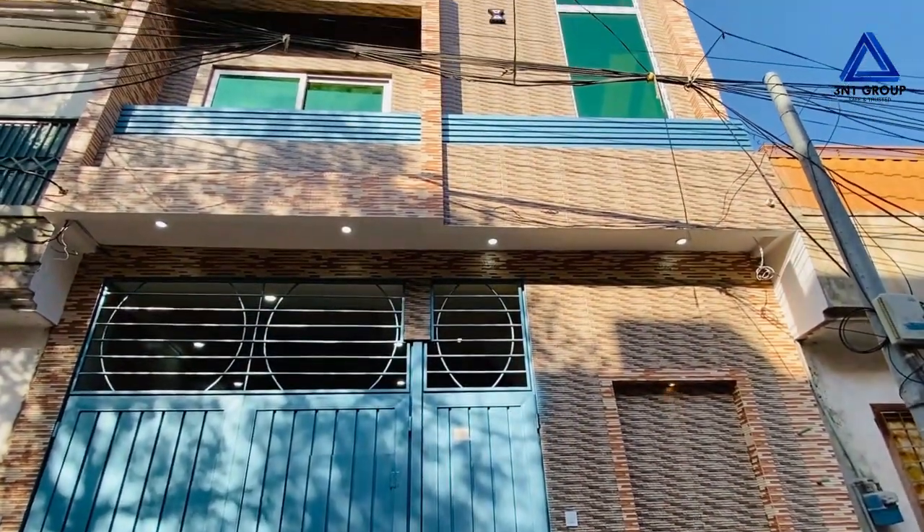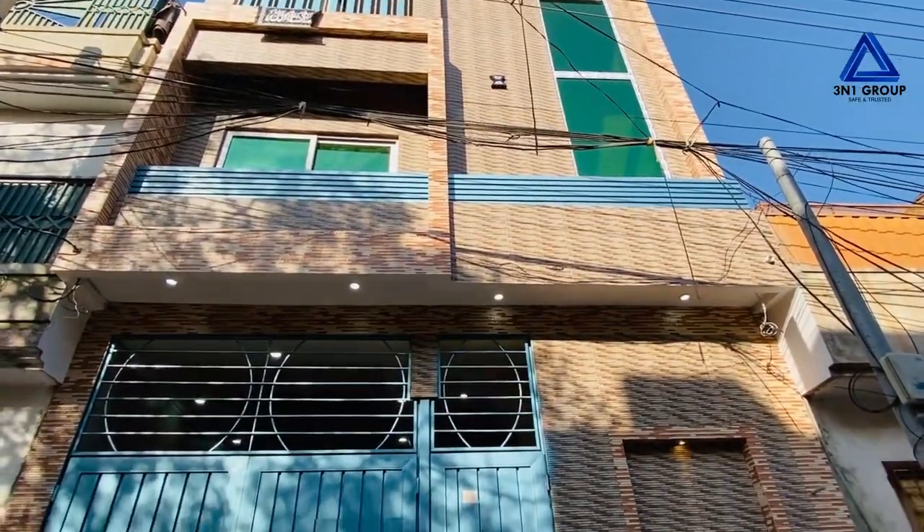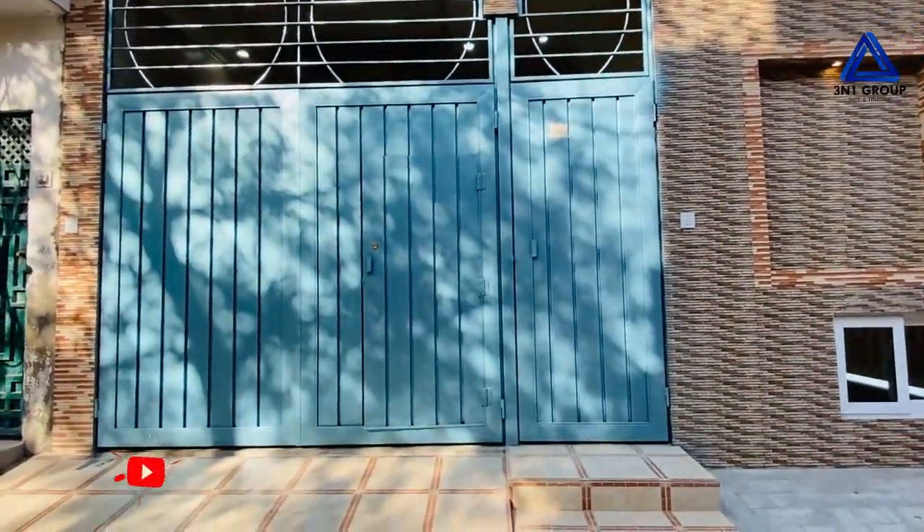Welcome viewers, a new fresh house is available for sale, located in Phase 6, Hayatabad, Peshawar.